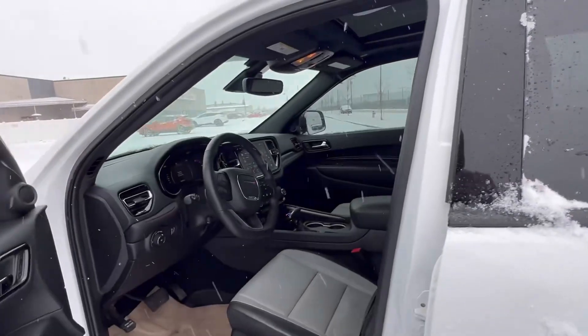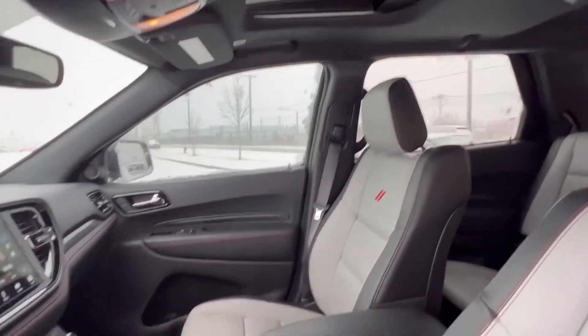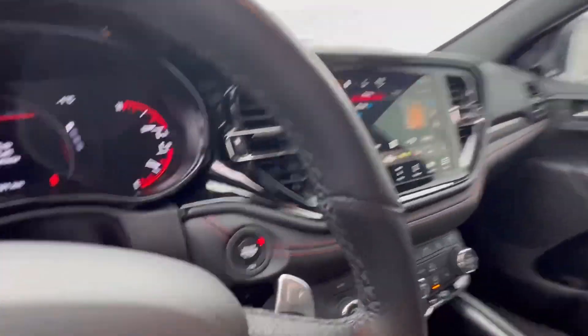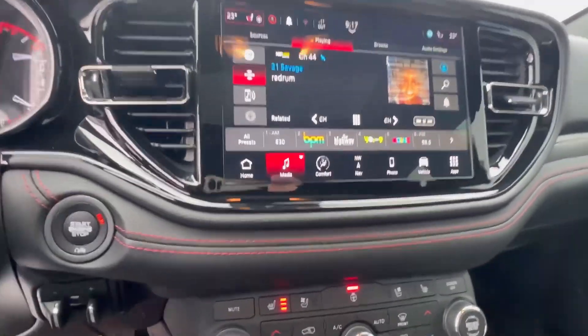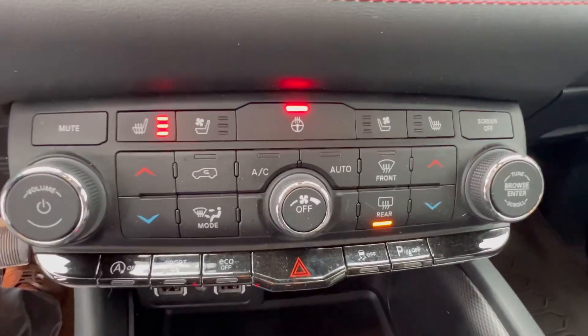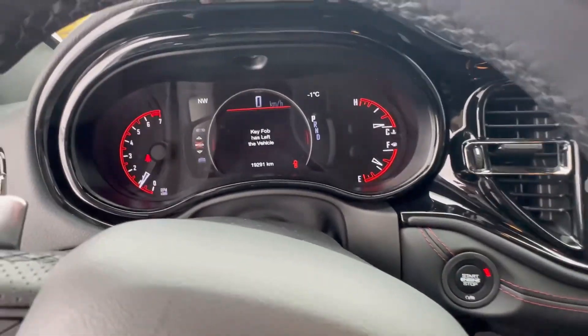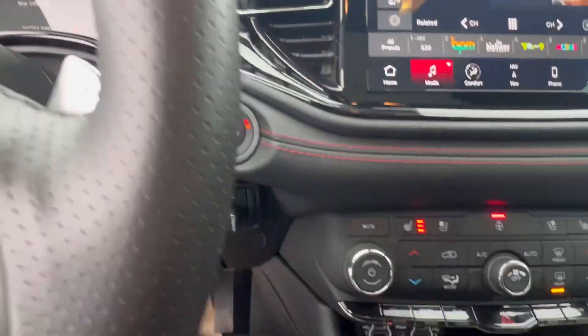If you want to follow me to the inside, it does come with your two-tone leather interior — very nice touch. Also comes with your sunroof. My favorite part about this is the new and updated screen. It also comes with your heated steering wheel, heated and cooled seats, which would come in very handy, and you've also got your digital speedometer over here.